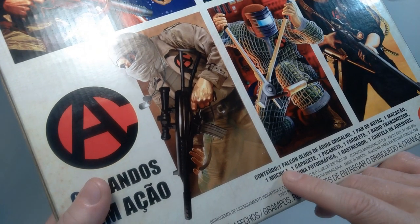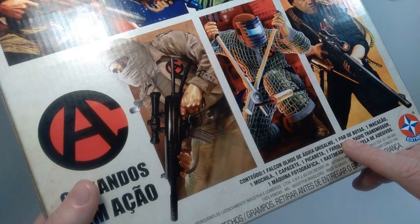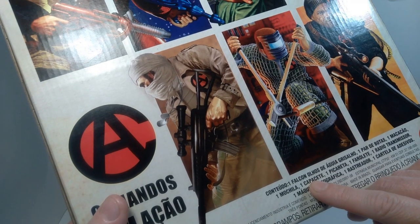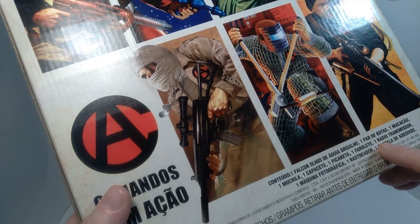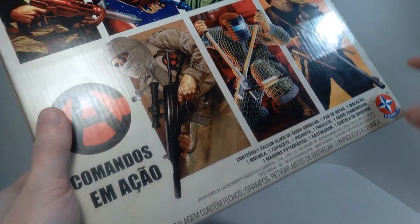In terms of the contents, we got a gray eagle eyes Falcone, one pair of boots, one overalls or jumpsuit, one backpack, one helmet, one pickaxe, one signal light, one radio transmitter, one camera, one tracker, and a sticker sheet.